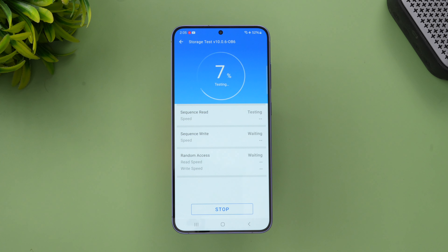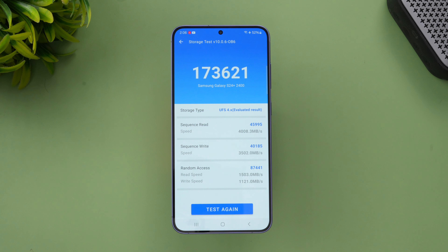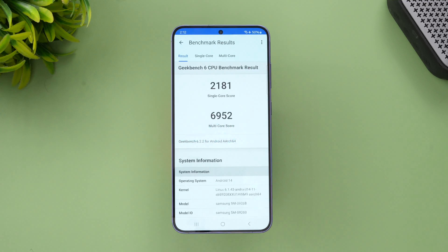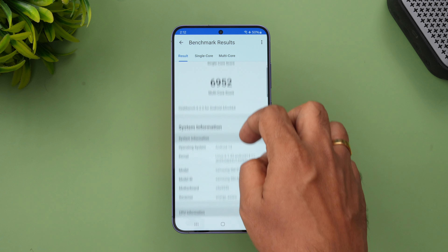These are quite good values. The Snapdragon 8 Gen 3 goes beyond 20 lakh, but this Exynos 2400 is comparable to the Snapdragon 8 Gen 2 — around 18 lakh AnTuTu score. Next let's look at the storage test. This is a UFS 4.0 device, so it should have a pretty good read/write score. The storage benchmark result is 173,621, which is a pretty good score.